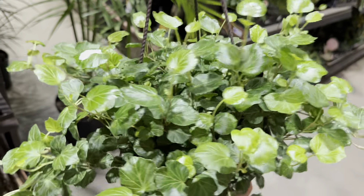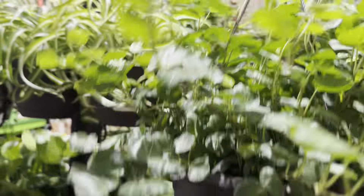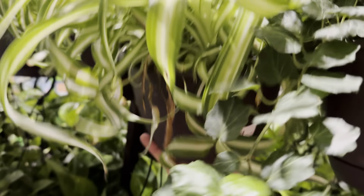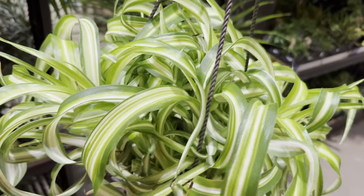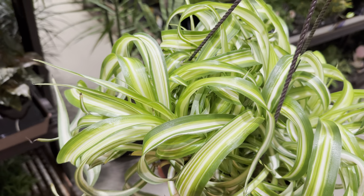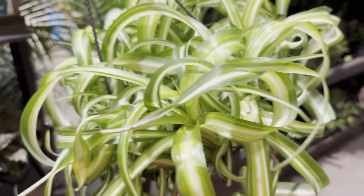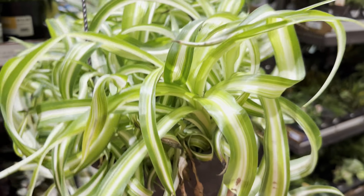I prefer the Pachira aquatica more in a stump form versus a braided form — I just feel like it's more natural looking and really cool. Pachira aquatica in the wild can get up to 60 to 80 feet tall.